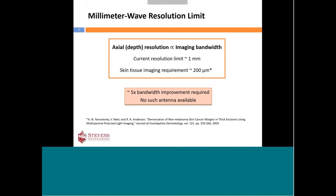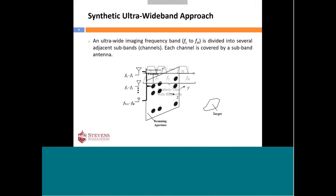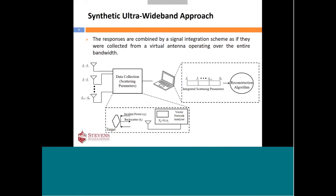This imaging system is based on antennas, and no single antenna exists with such high bandwidth. Our approach is to divide the ultra-wide imaging bandwidth into several sub-bands or channels, and use a dedicated sub-band antenna for each channel separately. The sub-band antennas are placed in front of the target one by one, radiating the signal and recording backscatter responses. These responses are then combined via signal integration, creating a virtual antenna operating over the ultra-wide frequency range. We call this approach synthetically ultra-wide band imaging, since we are synthetically improving the system bandwidth.